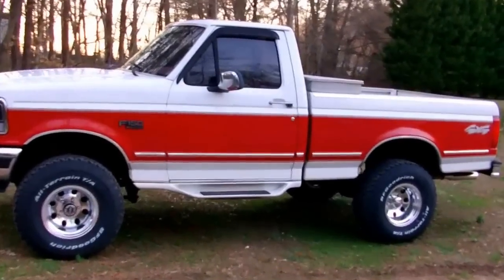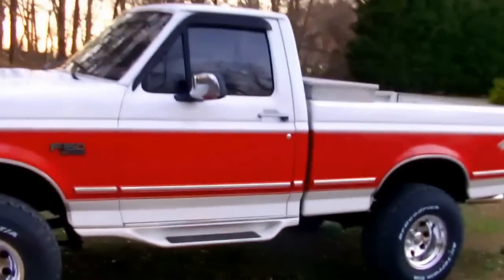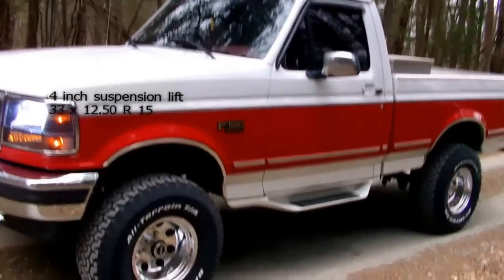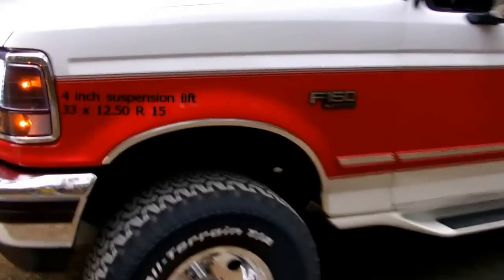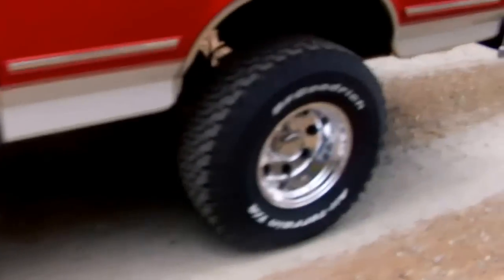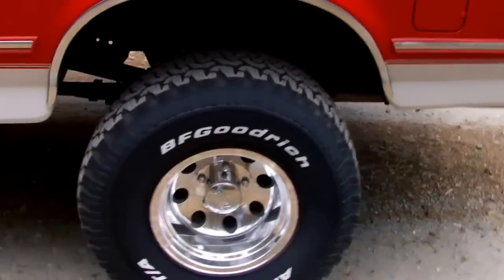And here's the after shot. 1995 Ford F-150 with a Rough Country four-inch lift installed. Now running 33x12.50s on Eagle Alloy wheels.